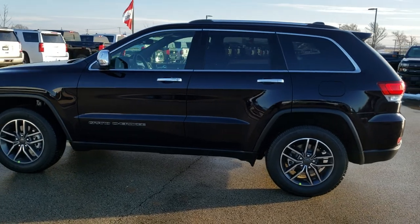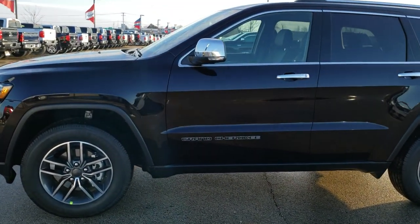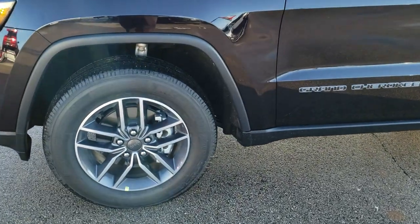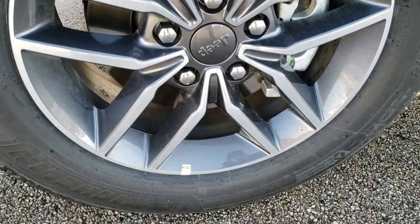Sangria — one of our best colors on the Grand Cherokee. If you want to check out more photos of this Jeep, there's a link in the upper right hand part of your screen right to our website, so click that and check us out.